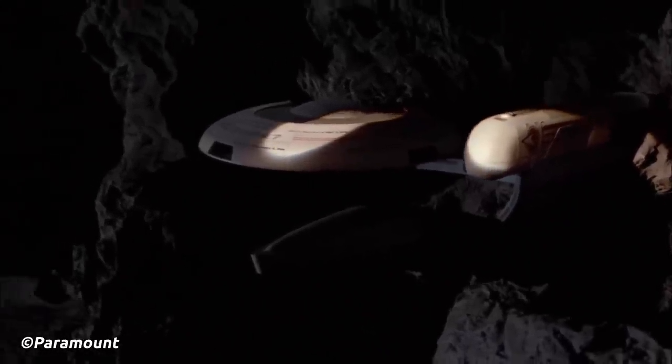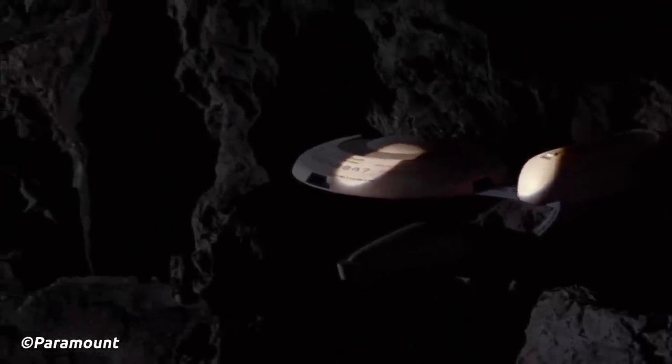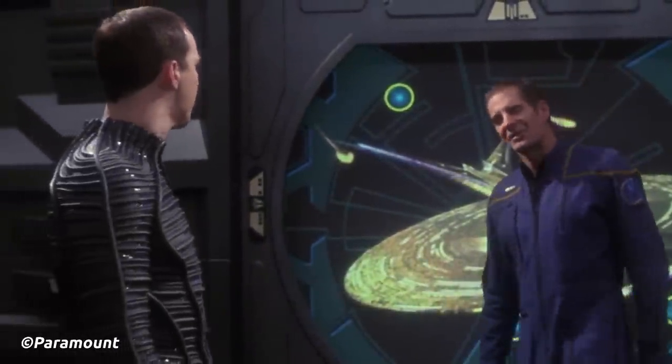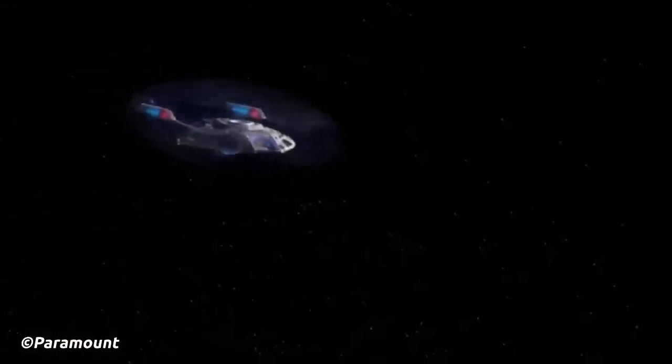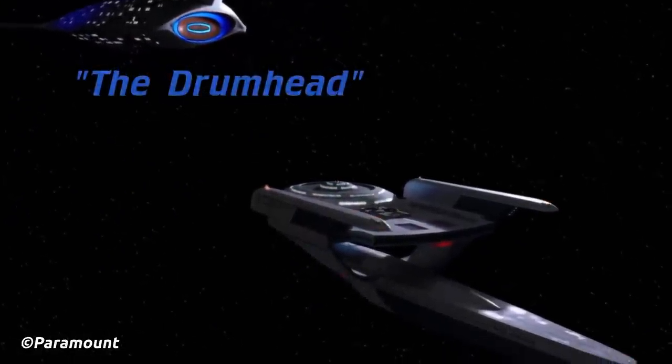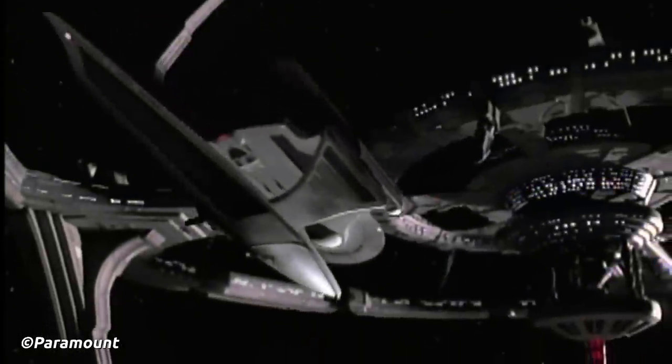When I say the most useless Star Trek starship, I'm sure you'll have some ideas that come to mind. Is it the USS Enterprise J? Because some of you really don't like it. Perhaps the Noble Class for being tiny. Or maybe, just maybe, you'll agree with us that it's the Oberth Class Starship.